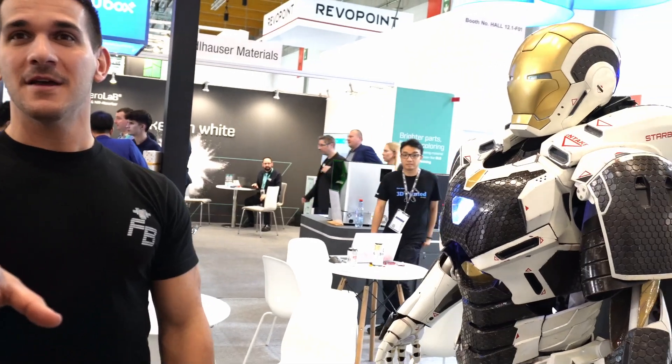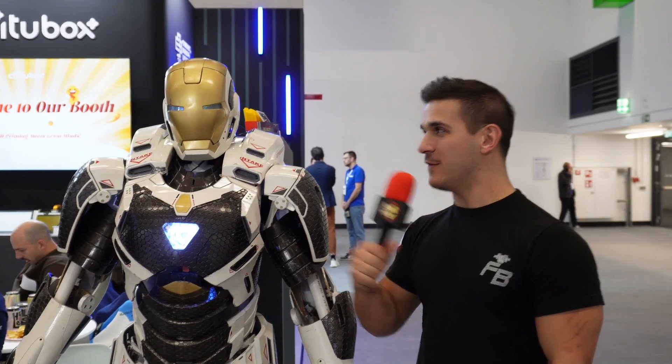The best thing of Formnext for me was meeting Frankly Build. This is the guy who inspired me to have my own 3D printed Iron Man suit. I'm here with Tony Stark — what do you have to say for yourself? I'm Carlos 3D, welcome to my channel. I 3D print Iron Man suits, and you should too.